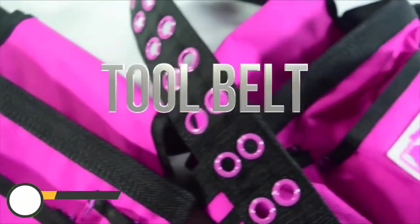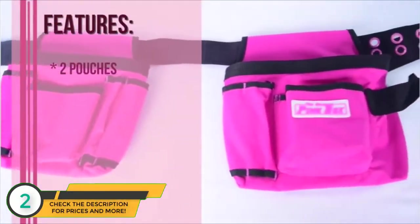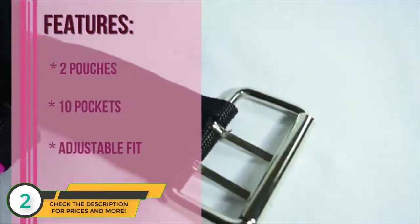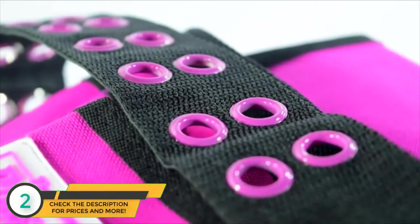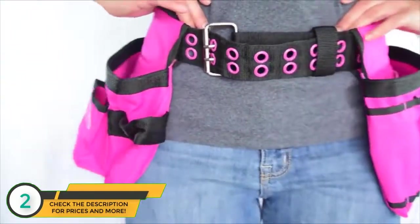The Original Pink Box presents the tool belt. The key features of this belt include two pouches, ten pockets of varying sizes, an adjustable fit, and it comes with a hammer strap. This belt has stylish pink grommets and is perfect for anyone on the go.